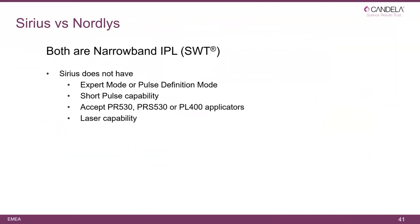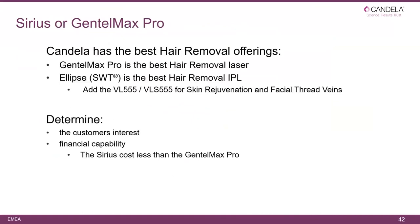Comparing the Sirius to Nordlys: both are narrowband IPLs. The Sirius does not have expert mode, short pulse capability, does not accept the additional IPL handpiece, and does not have laser capability. However, if you're doing hair removal, skin rejuvenation, or facial thread veins, the Sirius could be a very good option. With GentleMax we have the best laser, and with Ellipse SWT we have the best hair removal solutions. You can add VL and VLS for skin rejuvenation, and remember that the Sirius will cost less than the GentleMax Pro.